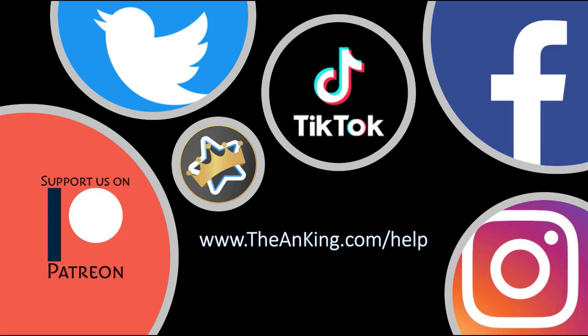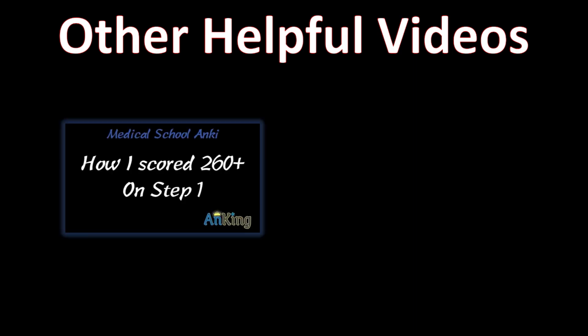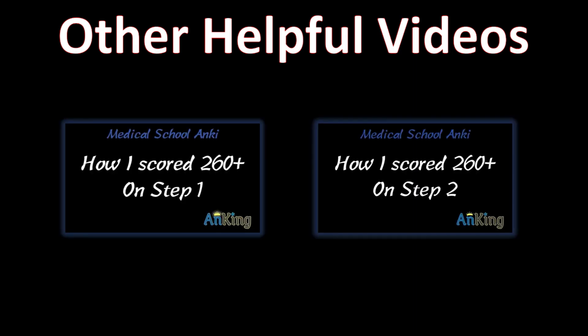We have lots of social media channels and this YouTube channel — please subscribe if you'd like. We also have a link for tutoring or Patreon for individualized support. I have a couple of other helpful videos including how I scored 260+ on Step 1 and also on Step 2. Those videos go into very specific detail on exactly what I did to study on a day-by-day basis and how I incorporated Anki and practice questions. I'll put the links in the description.